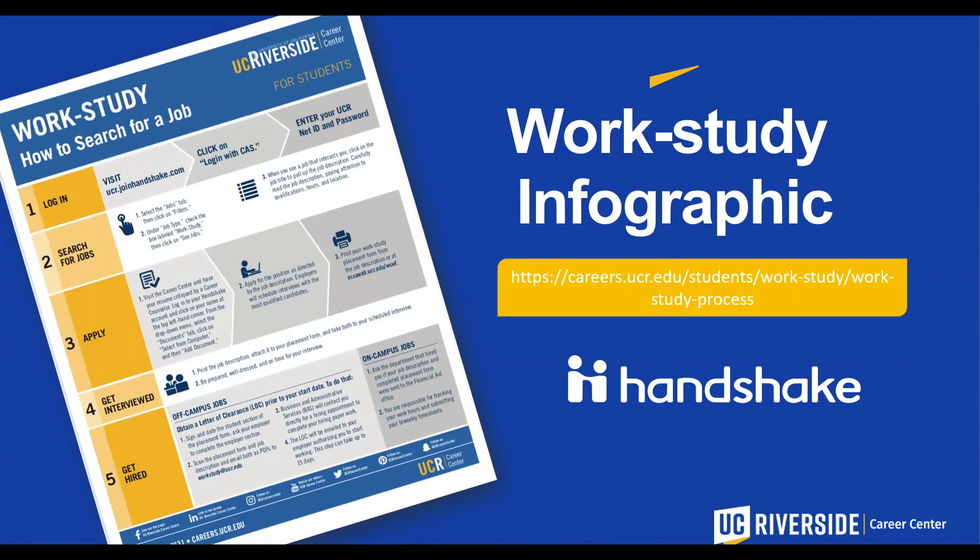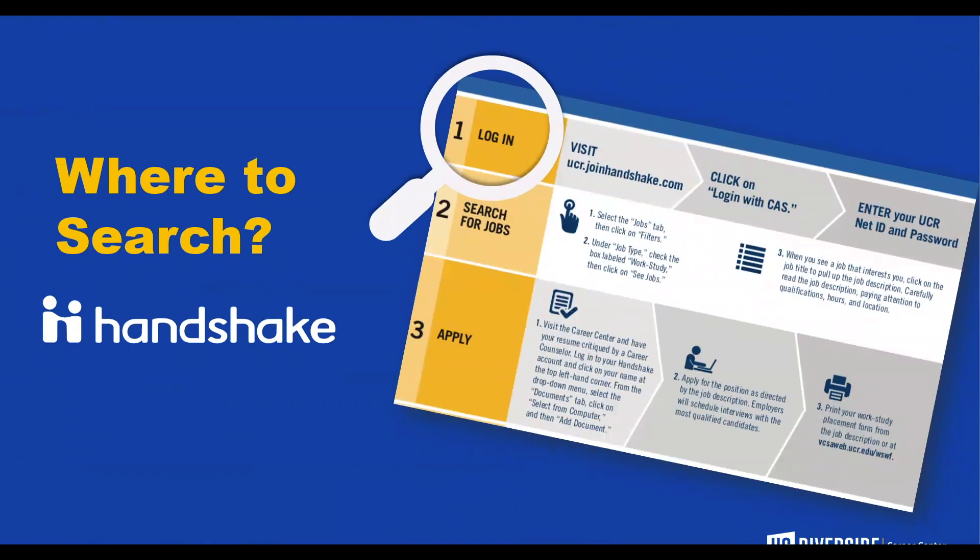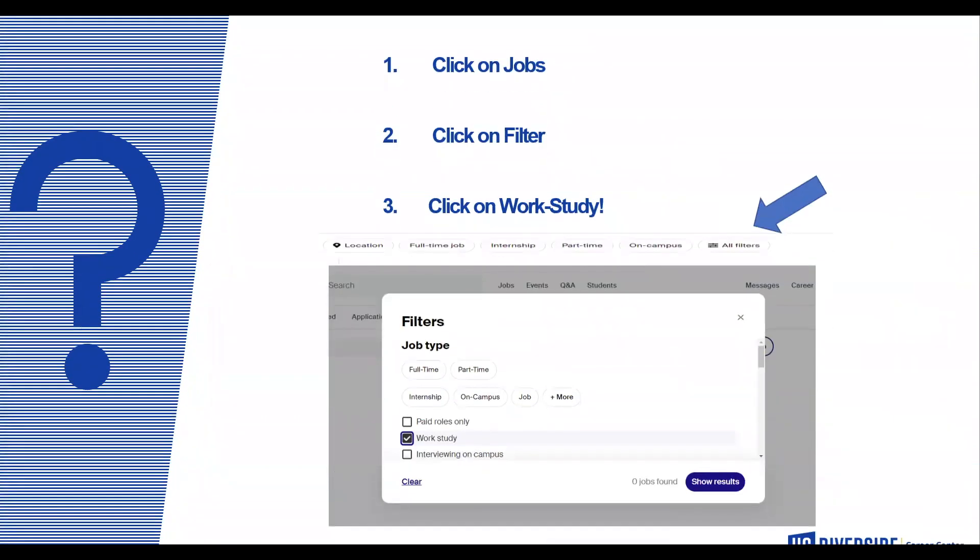The work-study infographic is a step-by-step process on how to search for a job. You can find it on careers.ucr.edu by simply searching 'work-study infographic.' This PDF can be downloaded and gives you a step-by-step process on how to search for a job via Handshake. All job postings will be on Handshake. Once you log into your Handshake account, click on Jobs, then click on All Filters. One of the options is work-study. Once you click work-study and select Show Results, all on- and off-campus positions will be posted on the job board.